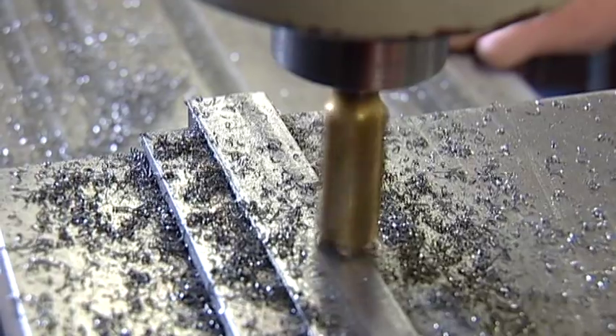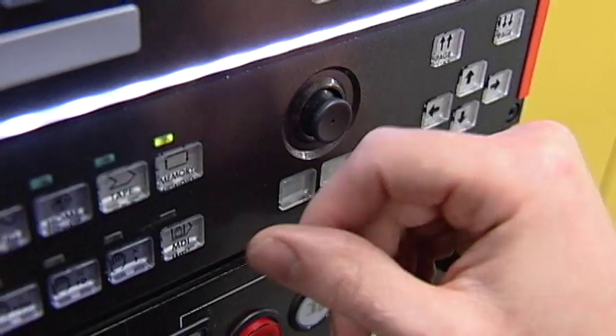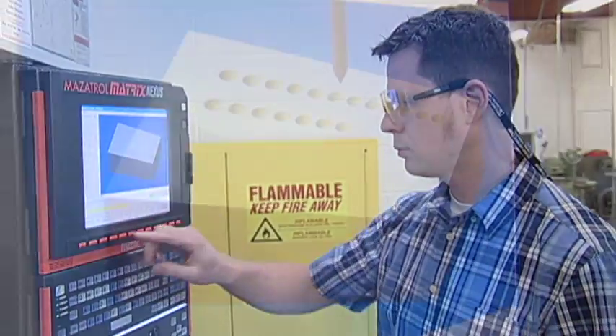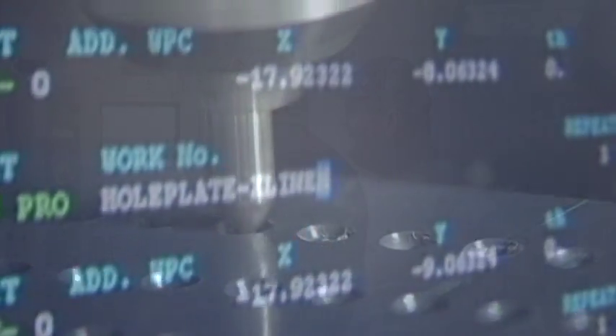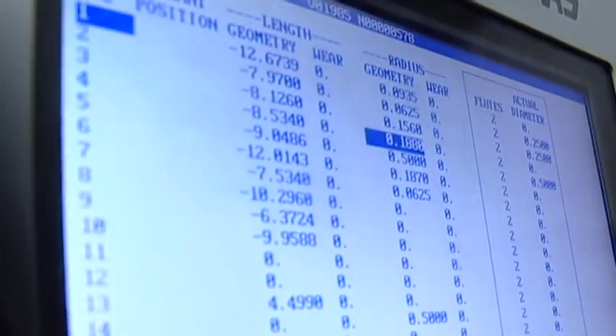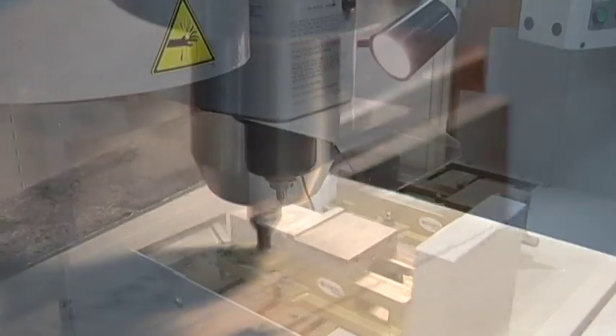After mastering these manual machines, students move on to computer numerical control, or CNC machines. They learn G-code programming and CAD-CAM software, both essential in the operation of these automated machining centers.